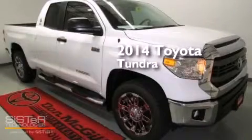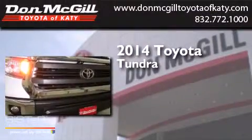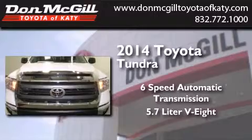This is a brand new 2014 Toyota Tundra. This truck has a six-speed automatic transmission and a 5.7 liter V8.